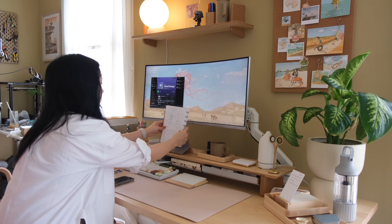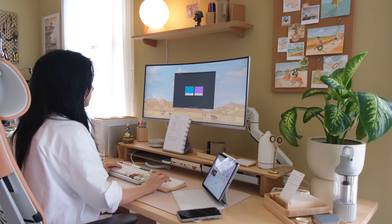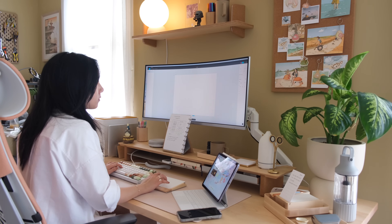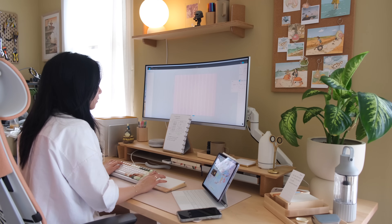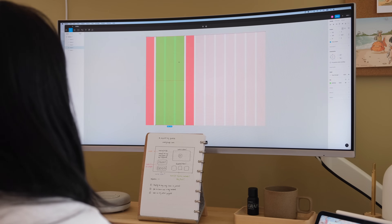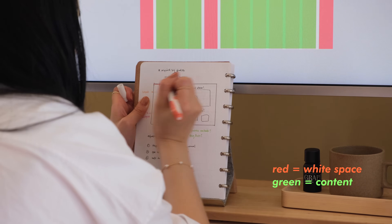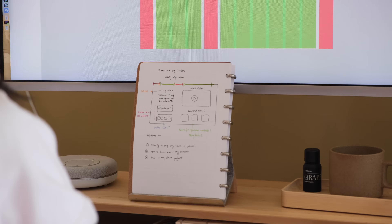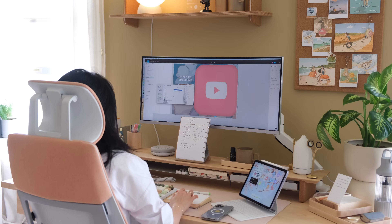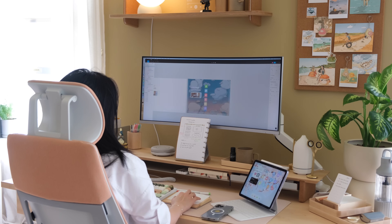After mood boarding, I start to wireframe on Figma. One of the first things I do is plan out the spacing of my website. I like to work with a 12-column system, dividing my website into different columns and marking which ones will be blank white space and which will have content. Planning out my design ahead of time with this column and row system makes it much easier and ensures I'm creating a smart design that will be easier to code later.